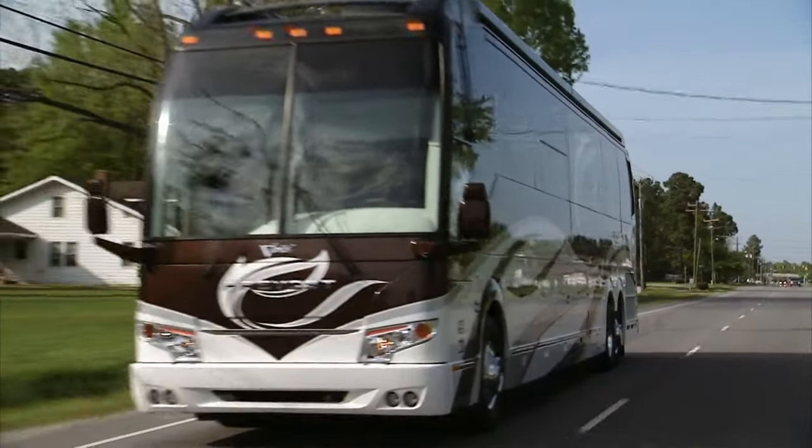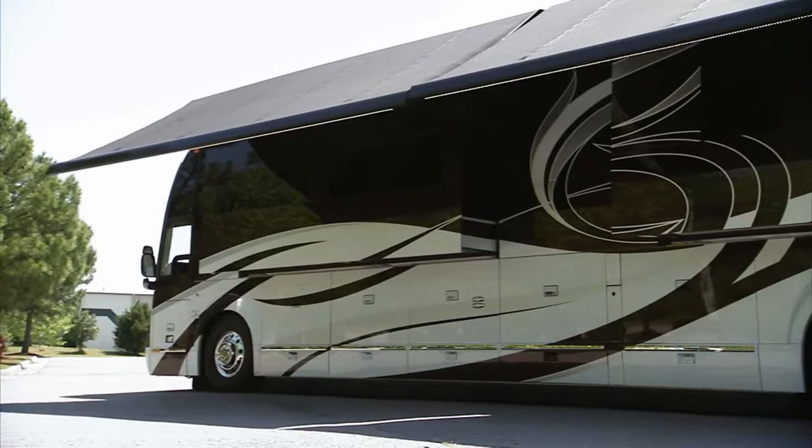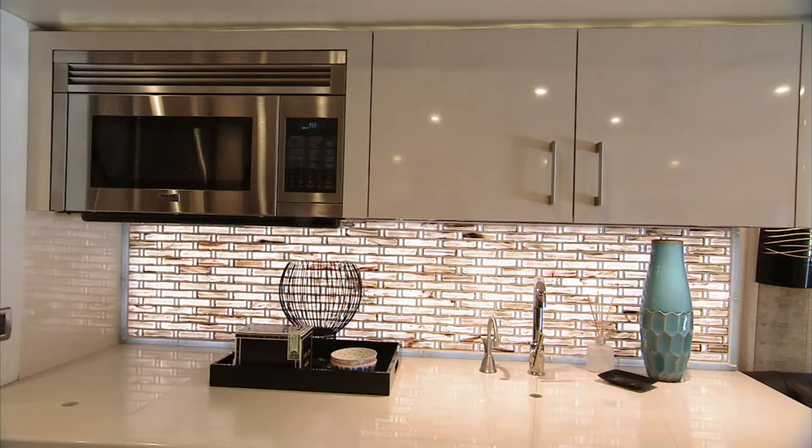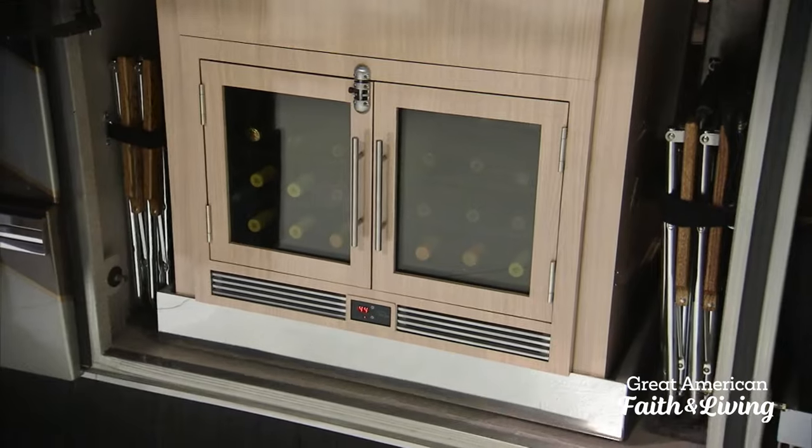On this episode of RV Nation, we're taking the shell of a megabus, stuffing it with features you'd usually find on a yacht, and creating a $2 million rig that will blow you away.